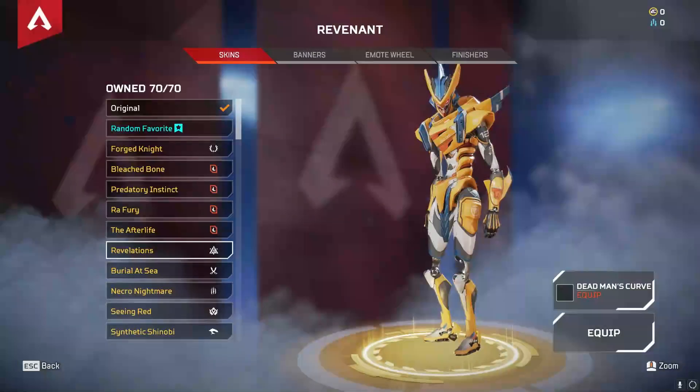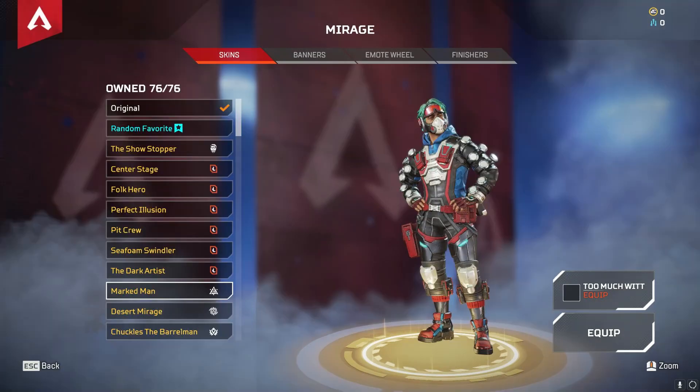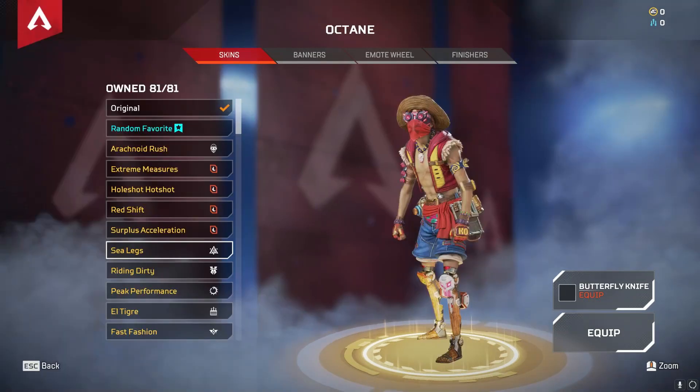So first off we have the Revenant skin, which is based off Evangelion. Next we have the Watson skin, which is based off Naruto. Mirage skin is based off My Hero Academia. Octane's skin is based off of One Piece.